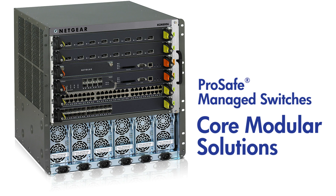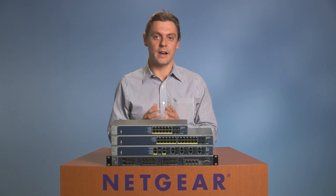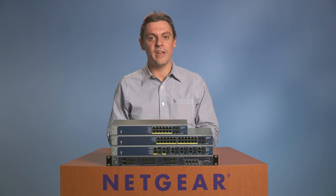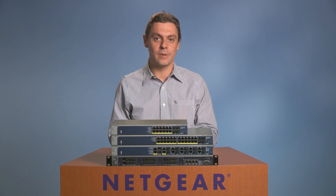Netgear Chassis Switches consolidate data, voice, and video networking services at lowest lifecycle cost. For hardware HA, redundant supervisor modules with automated failover and redundant power supplies to the job.